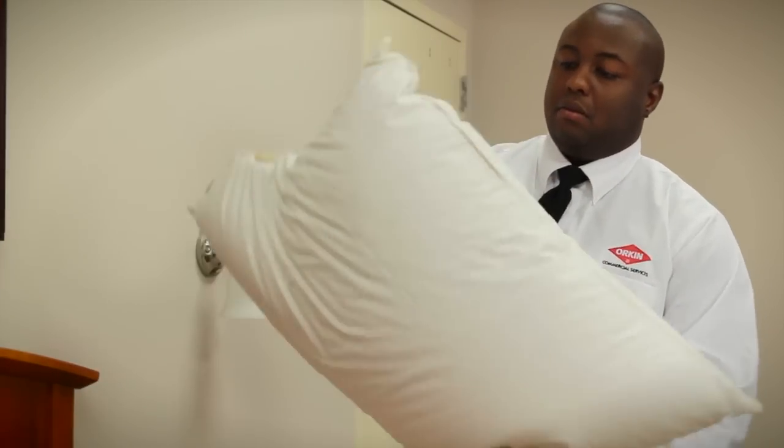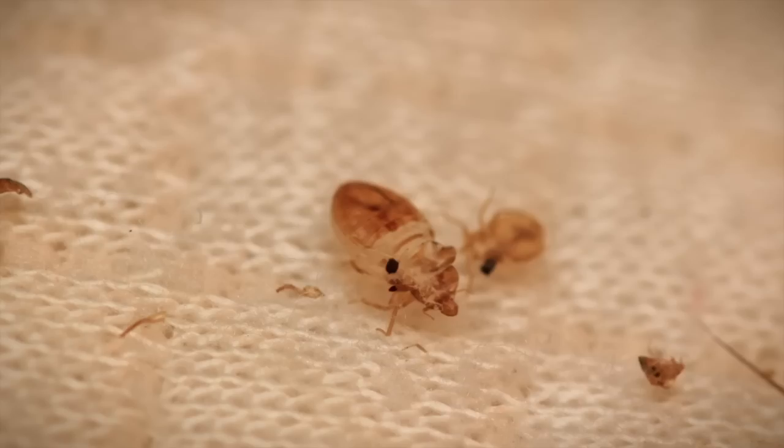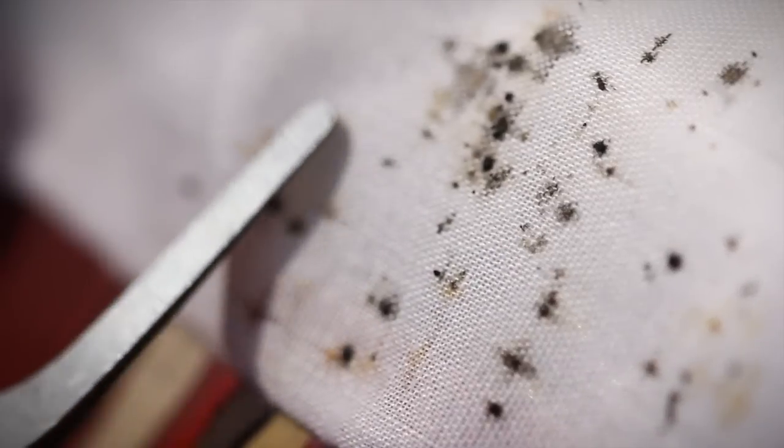An Orkin commercial pest specialist typically inspects for three things: live or dead bed bugs, cast skins, and lastly for excrement, known as fecal smears, that causes an ink-like stain on items such as bedding, headboards, or furniture.